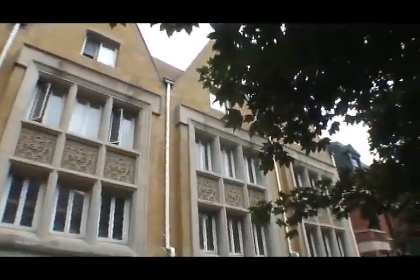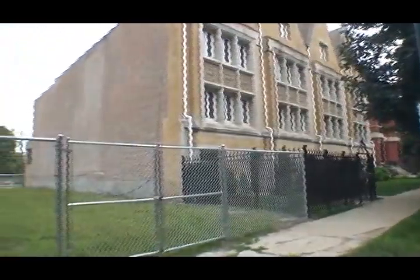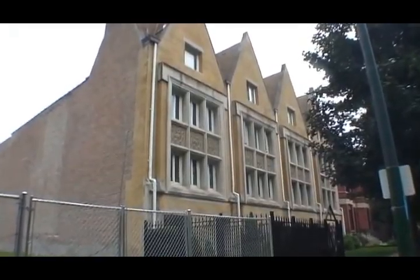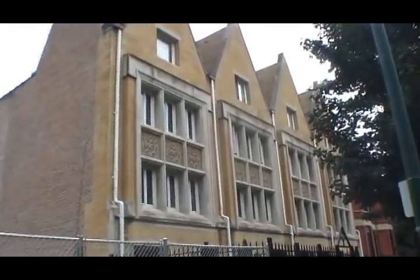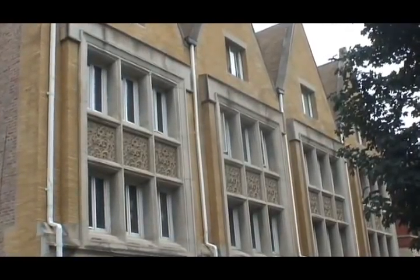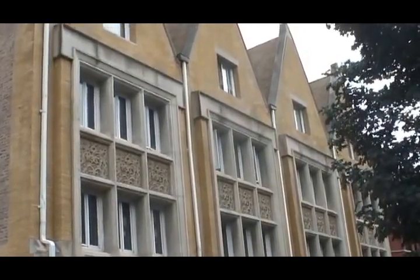We took a little trip down to Bronzeville today to an area that a lot of people know as The Gap. The streets we're going to be checking out — Calumet, Giles, and Prairie — form a landmark district down here that some folks might not know about.